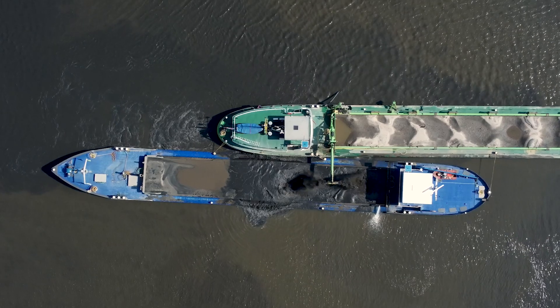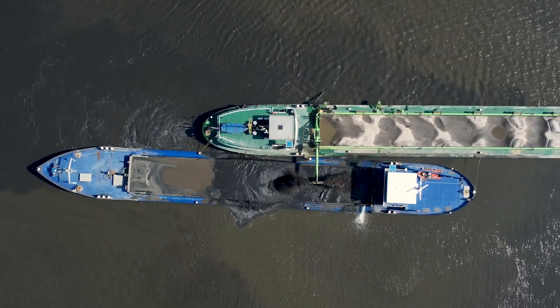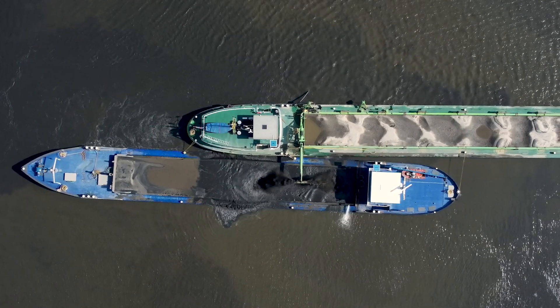We typically will assess the site, so we need to make sure that the material is either clean or it might have some kind of contaminants in it. If it is a clean sediment, we can have some kind of beneficial use for that sediment.